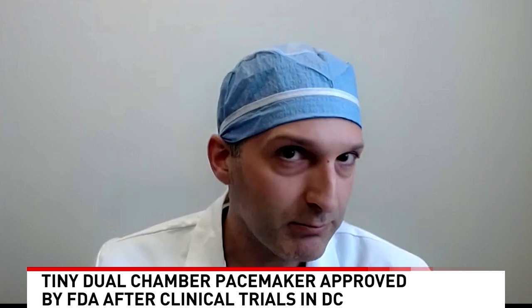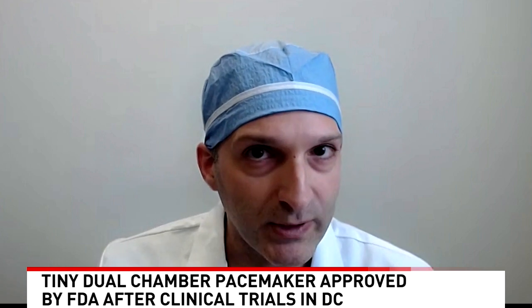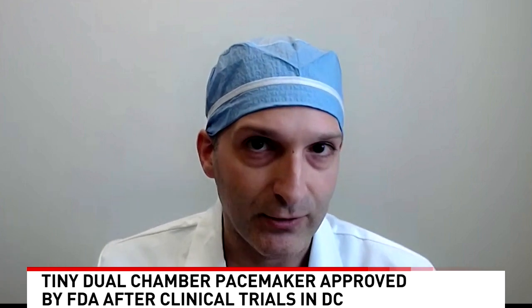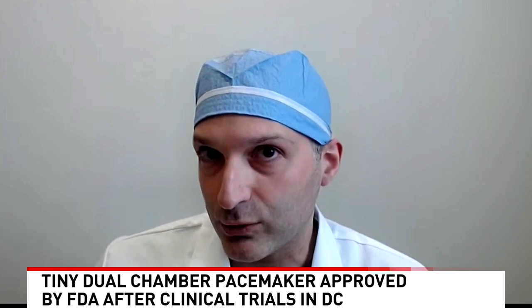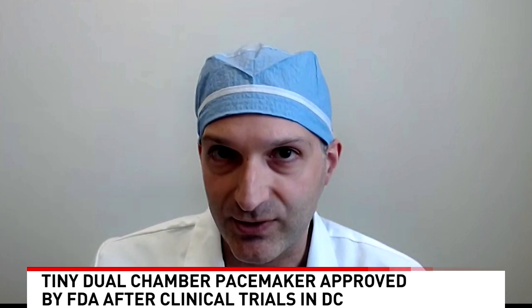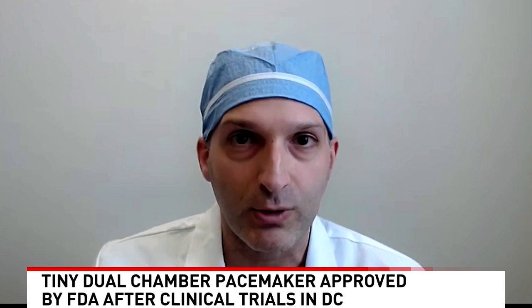You're absolutely right. Believe it or not, we've been putting in pacemakers since 1958. And while millions of people have benefited, we know there can be problems with the battery, the space for the battery, or the wires. This is the first-of-its-kind innovation that bypasses all of that while still allowing you to keep the heart's natural rhythm. Really about 80% of people are candidates for dual-chamber pacemakers, and this is the first pacemaker that is both dual-chamber and leadless. We are really excited for our patients who will qualify to get this.